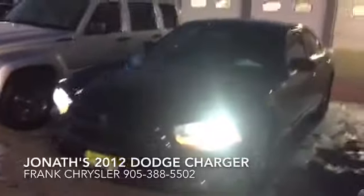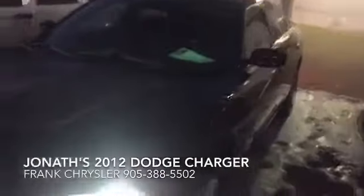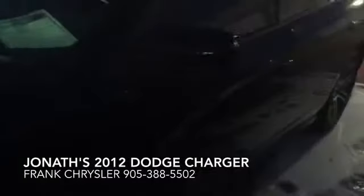Frank here at Johnson Chrysler. Just thought I'd take a quick moment out to show you the Dodge Charger that you're interested in. You can see those wheels here. I know it's getting a little dark here.